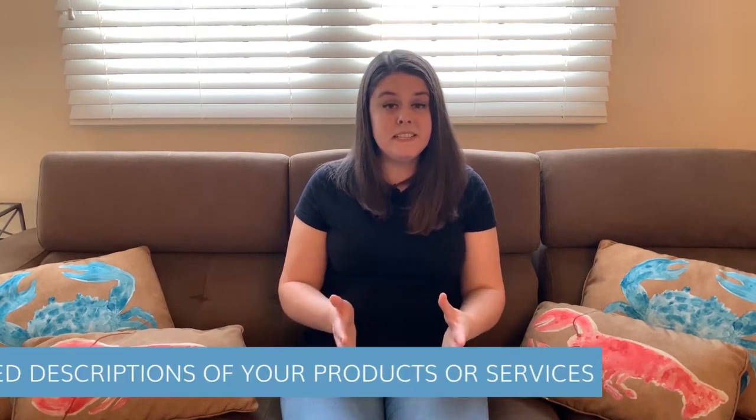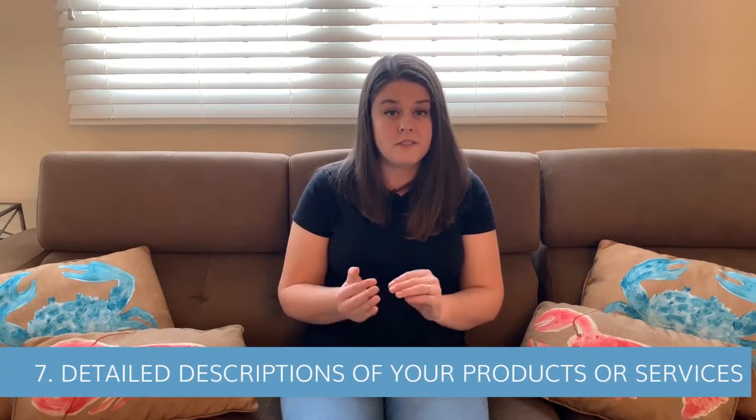Number seven is to have detailed descriptions of your products and services. When I go to a website, I should know exactly what you do or what you're selling. But a lot of times service pages are lacking. Make sure you really explain what your services and packages include and what it is you're selling. This is especially important if you sell physical products, since people can't physically hold items — you need to be as descriptive as possible so they get a really good idea of what they're buying.